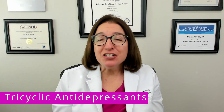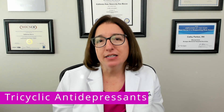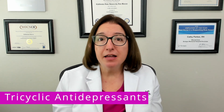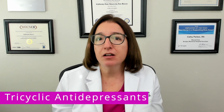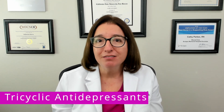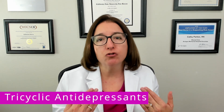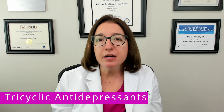There are some key teaching points you'll want to provide your patient who is taking a tricyclic antidepressant. You should advise them to change position slowly due to the side effect of orthostatic hypotension. They can chew gum or suck on hard candy for the dry mouth, and they should increase their fluid and fiber intake in order to prevent constipation.